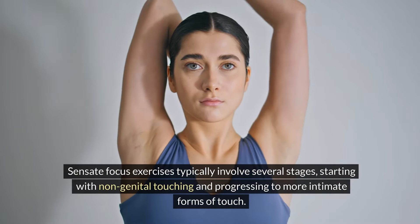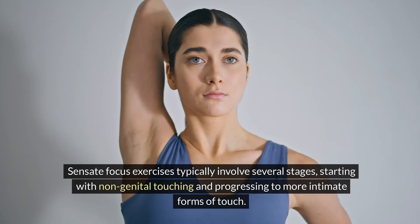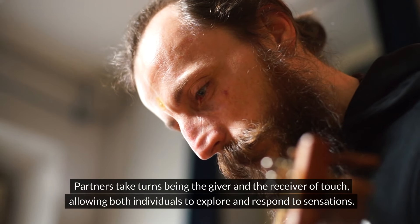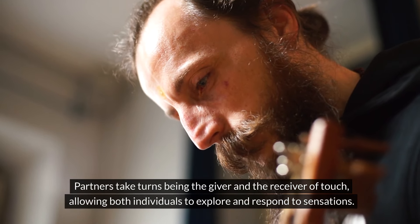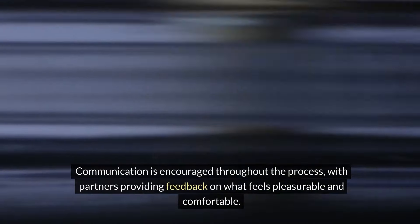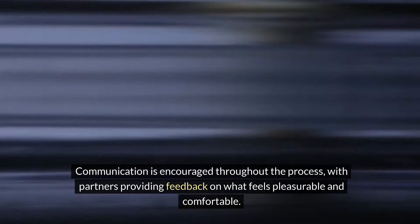The Process of Sensate Focus: Sensate Focus exercises typically involve several stages, starting with non-genital touching and progressing to more intimate forms of touch. Partners take turns being the giver and the receiver of touch, allowing both individuals to explore and respond to sensations. Communication is encouraged throughout the process, with partners providing feedback on what feels pleasurable and comfortable.